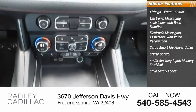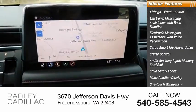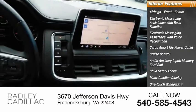Also included: memory card slot, child safety locks, multifunction display, one-touch windows on all four, passenger airbags, and occupant sensing deactivation.